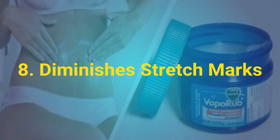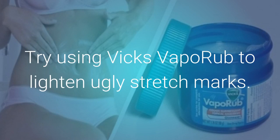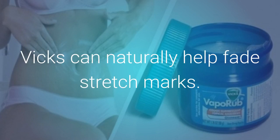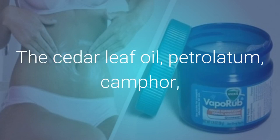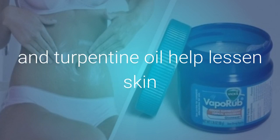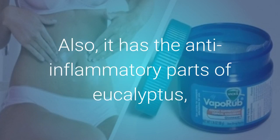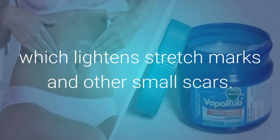Diminishes Stretch Marks: Try using Vicks VapoRub to lighten stretch marks. Because it has menthol and eucalyptus oil, Vicks can naturally help fade stretch marks. The cedar leaf oil, petrolatum, camphor, and turpentine oil help lessen skin dryness that makes stretch marks stand out. It also has the anti-inflammatory properties of eucalyptus, which lightens stretch marks and other small scars.